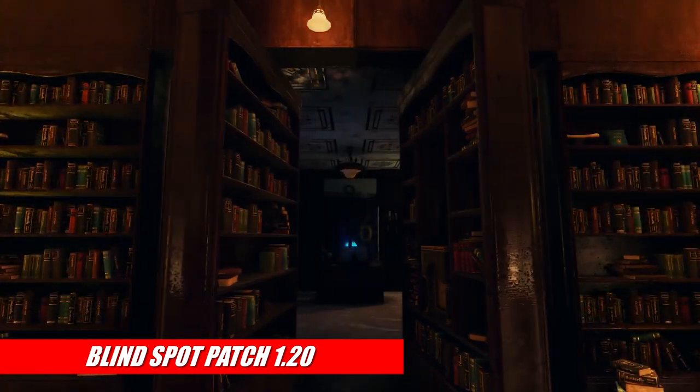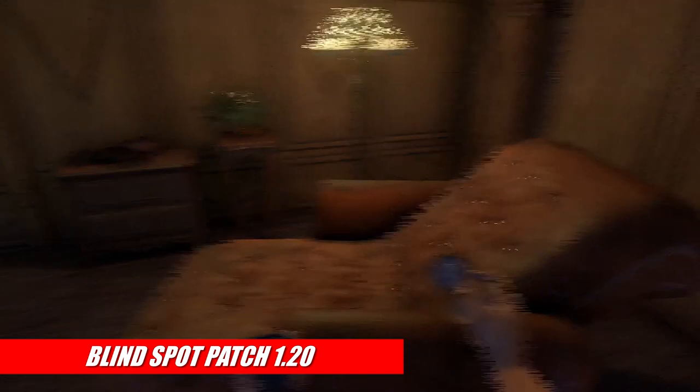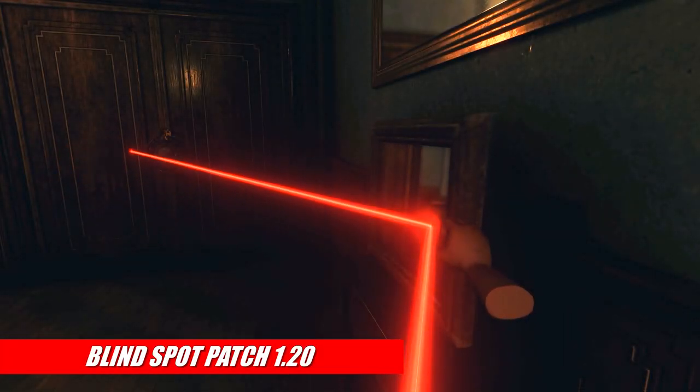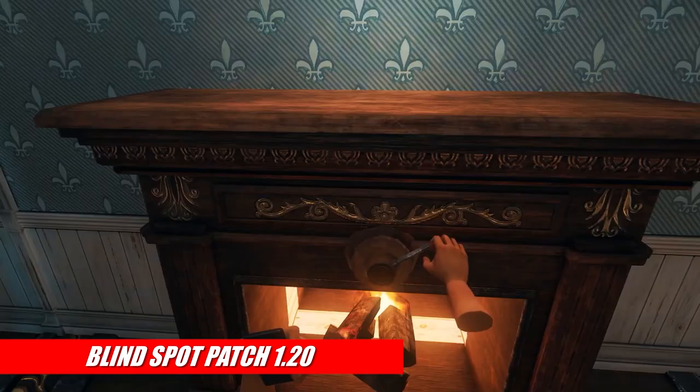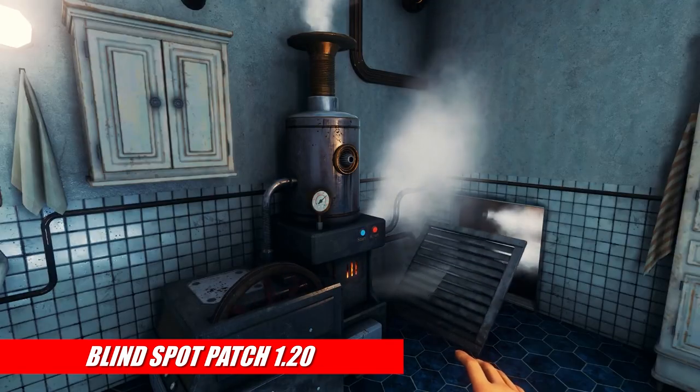Blindspot also got a nice update with patch 1.20 that addressed quite a few of our concerns, like an increased movement speed for the default setting, and surprisingly, a slightly improved English translation for the in-game text, which was spotty at best until now. Also, expect some of those bugs in Chapter 3 to have been ironed out as well.